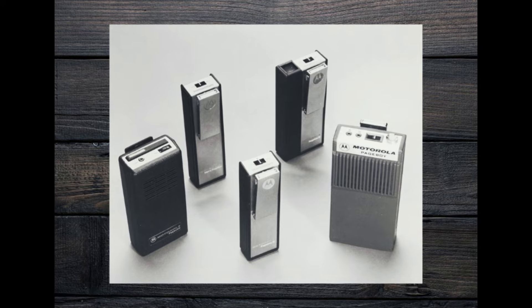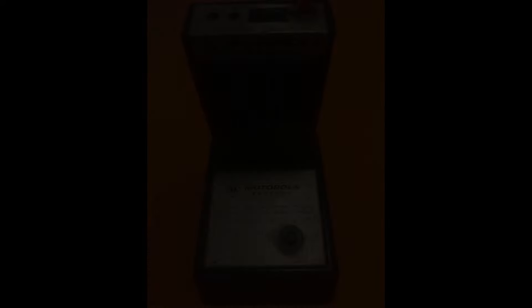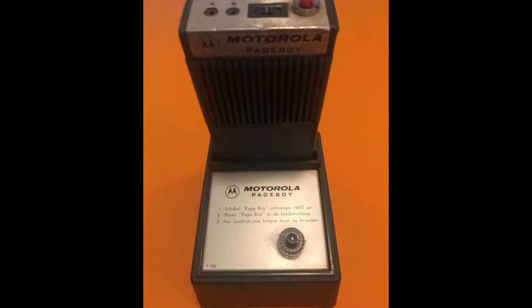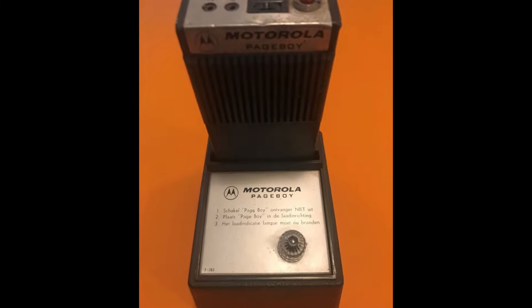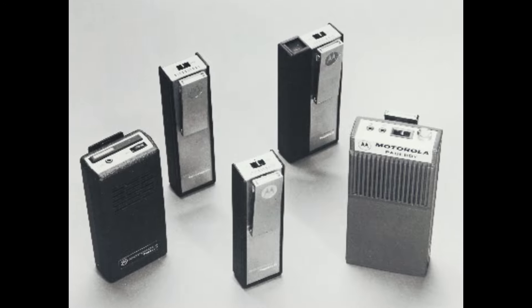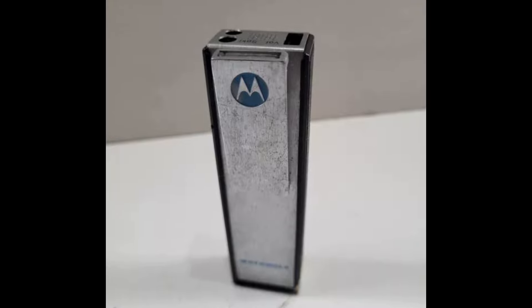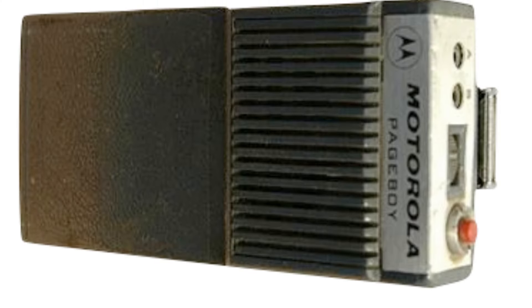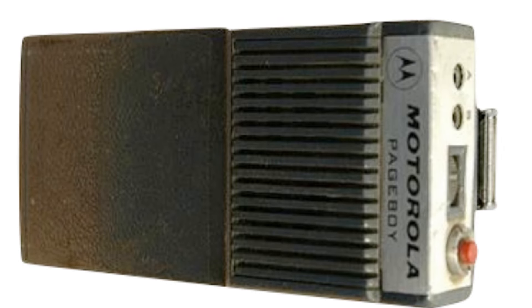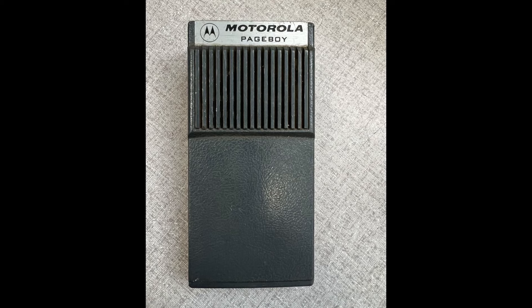Despite its initial success, the Page Boy eventually became obsolete. The rapid advancement of technology in the following decades introduced more sophisticated devices. By the 80s, pagers with alphanumeric displays and the ability to send messages back became the norm, rendering the Page Boy's basic functionality outdated. Additionally, the rise of mobile phones in the 90s, which combined voice communication with text messaging and more, made pagers largely unnecessary for the general public.